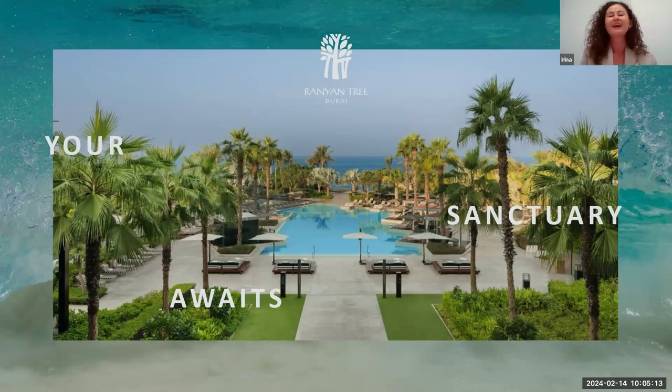I'm here to talk about our brand new Banyan Tree Dubai. It's located on Bluewaters Island and it was rebranded from Caesar's Palace, in case you've heard about this property. Just to give you an overview about the Banyan Tree concept — it's a brand that is really focused on well-being and wellness.